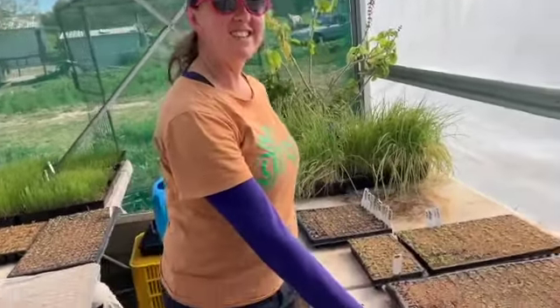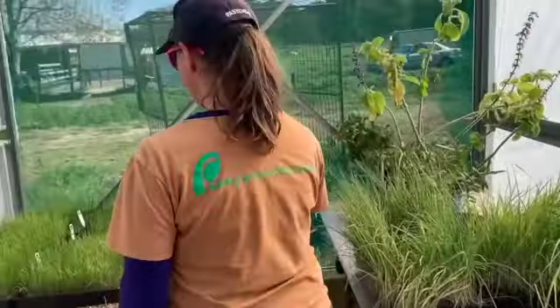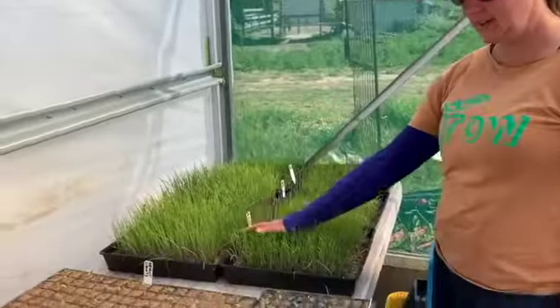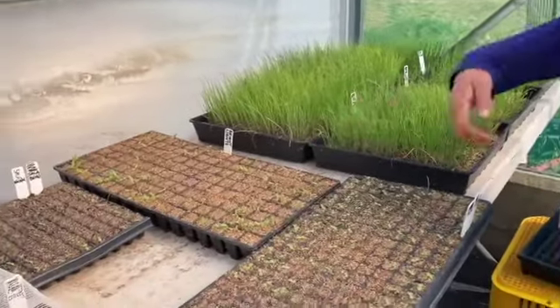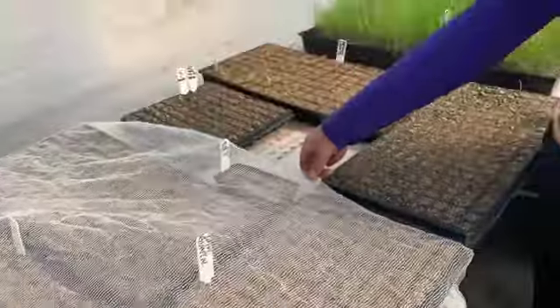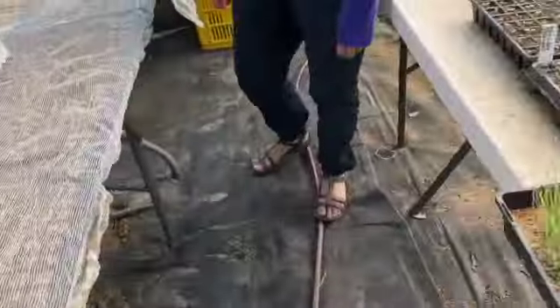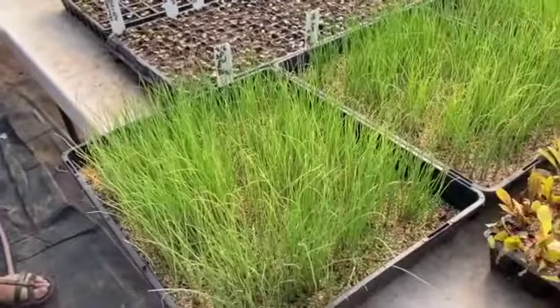I've got lovely lettuces here. Lots of lettuce and lots of onions. More lettuce, chard, and lots of mouse protection. Loads of stuff there — spinach, lettuce, beetroots.